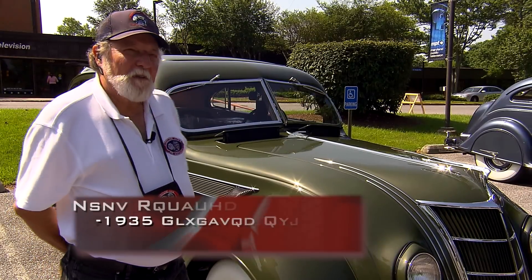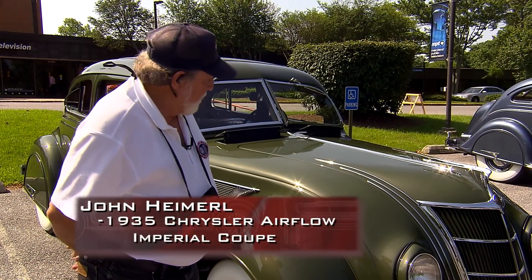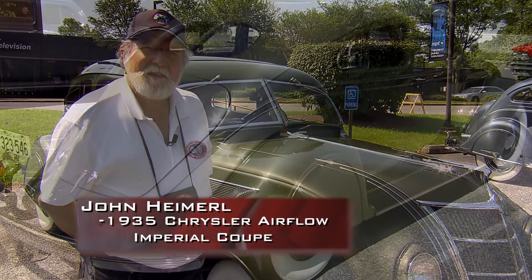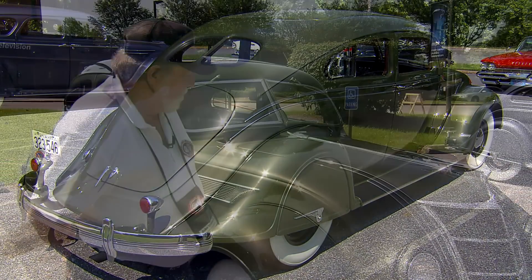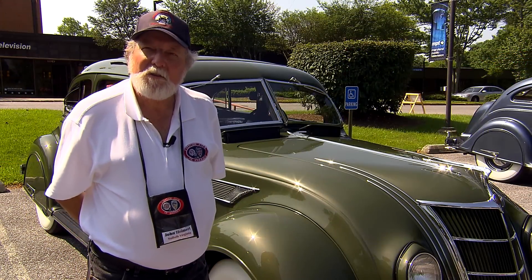This is a 1935 Chrysler Airflow Imperial Coupe. There were 200 of them made, and this is one of nine known to exist.